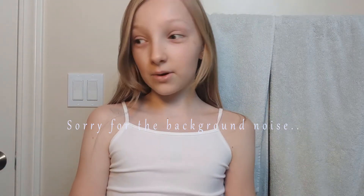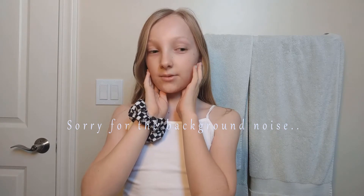Hey guys, it's Bray, and as you can see we're doing something very different today. You can actually see me. So today I'm going to be doing a morning skincare routine.